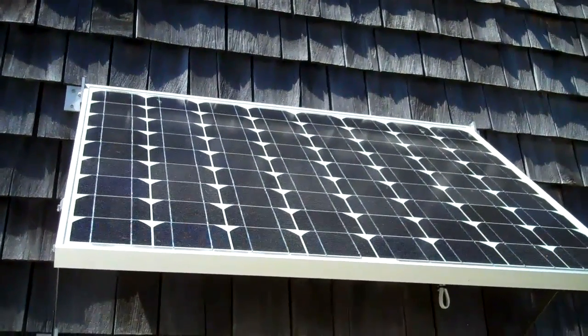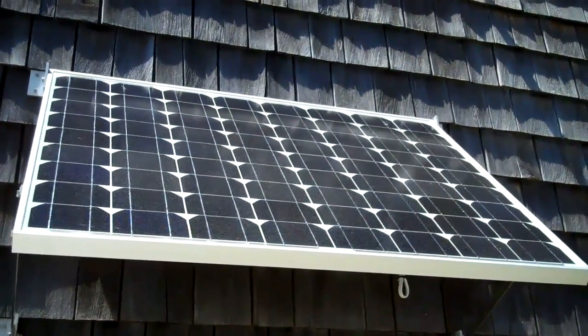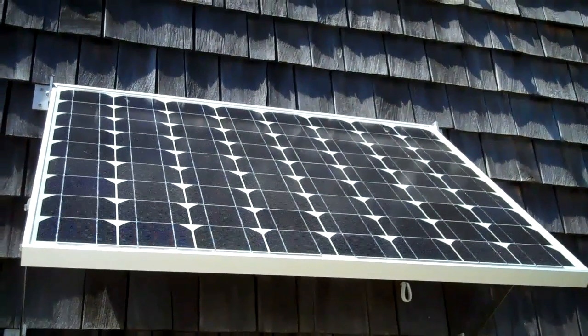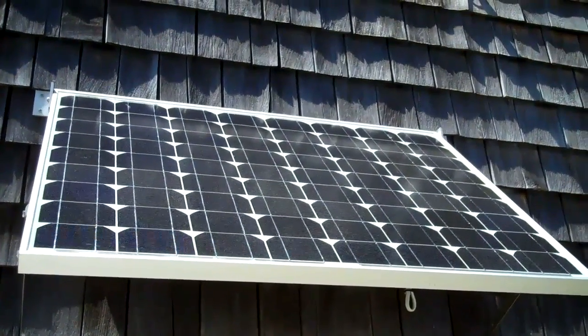One of the questions is about hail. Are these susceptible to hail? They're about as susceptible as the windshield of your car, so if you get a hail storm big enough to take out your solar panels, it's going to be a doozy. Plus, once your solar panels are actually a permanent fixture on your house, they're covered by your homeowners insurance.